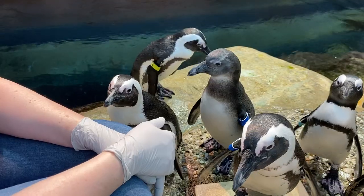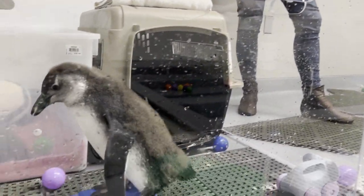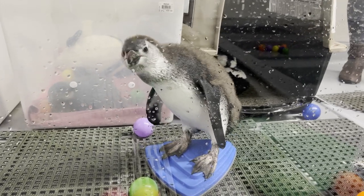Penguins are a colonial species — they want to be with each other. In addition, everything else is intended to create a dynamic environment that's stimulating.